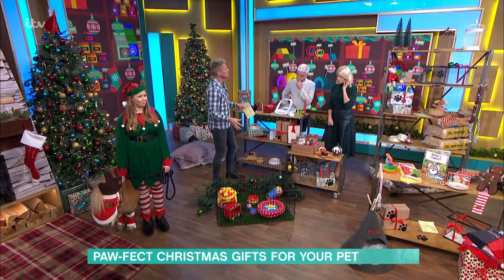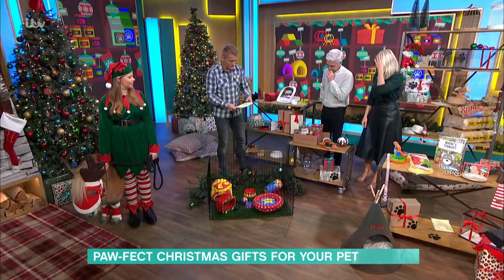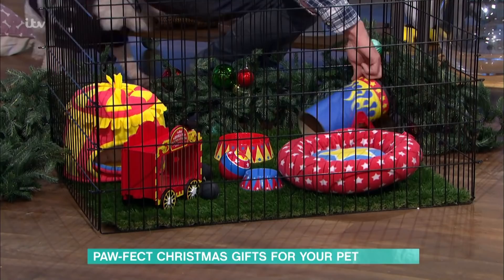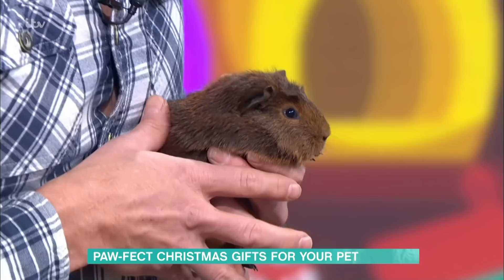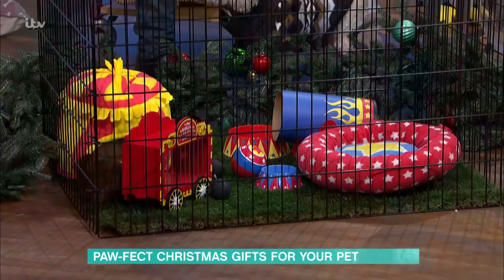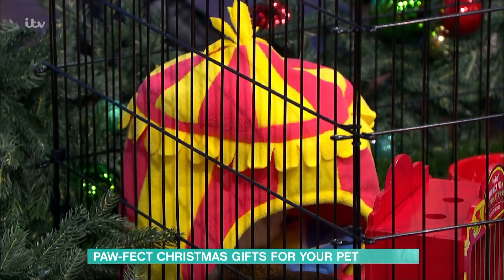Moving on to small animals — who knew that guinea pigs like the circus? There is a full guinea pig circus set, £101 from Hay Pigs. That's probably worth about three guinea pigs, but if you really want to go to town on your guinea pigs, it includes a cannon, tilting tunnels, a hay hopper, a big top, and mini food bowls. There are some little guinea pigs hiding in there too — one behind the cannon!